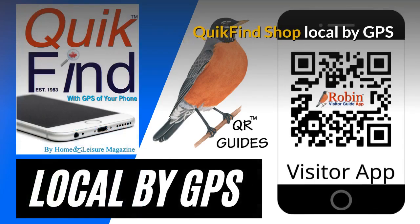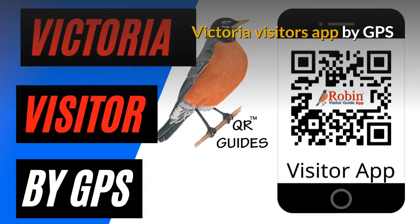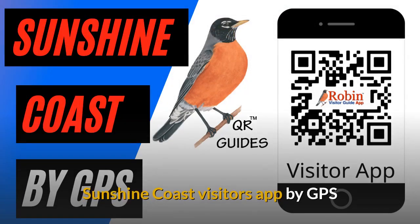You can quickly find how to shop local by the GPS of your phone. What you want is probably two blocks away, but you don't know it. We have designed a Victoria Visitors app that works by GPS, and we have also designed a visitors app for the Sunshine Coast.